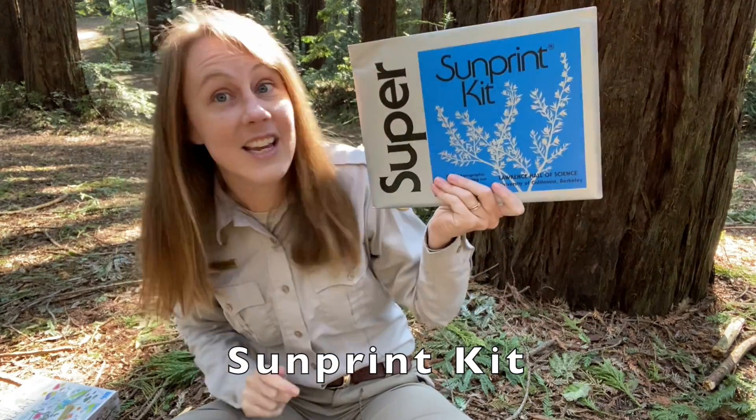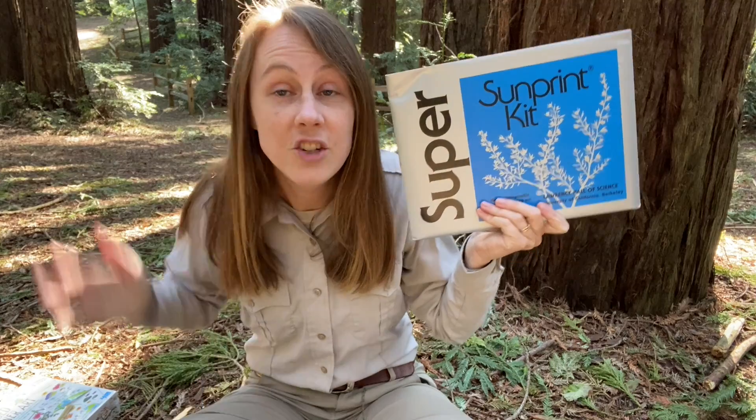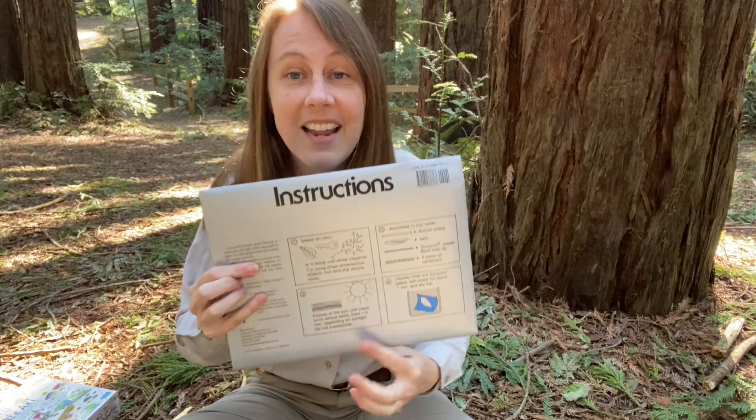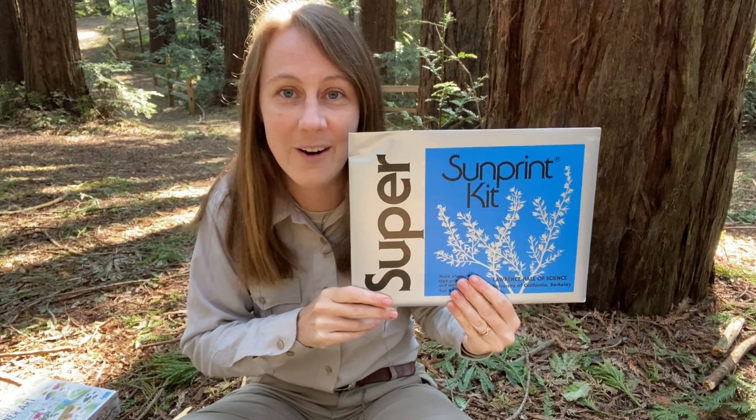Now, using just water and the sun, you can use this sun print kit to make really beautiful art just with the power of the sun and water. All the instructions are right here on the back to tell you how to make art that you can hang up in your home.